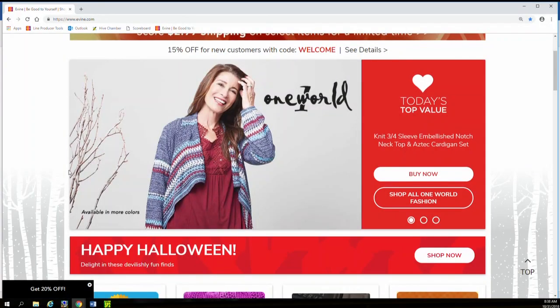That's pretty. Go to evine.com, go to our website and look at our One World.